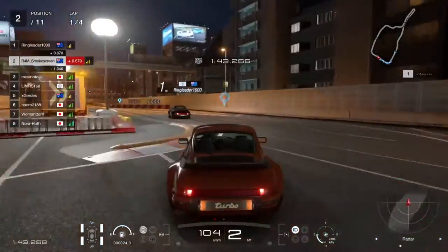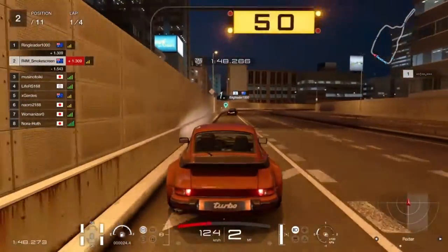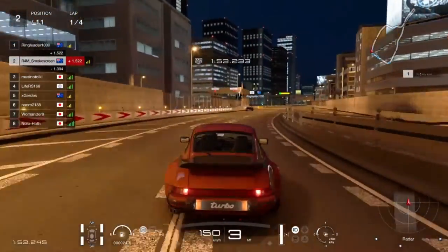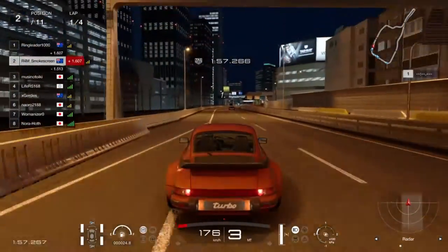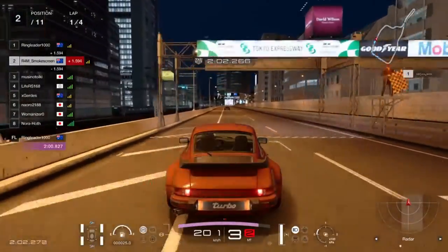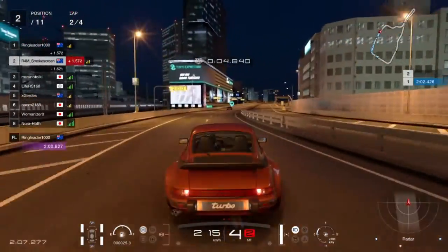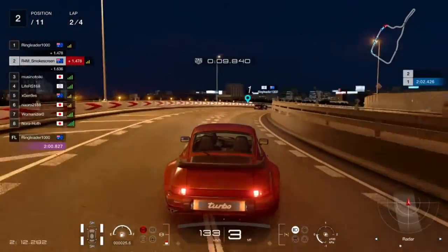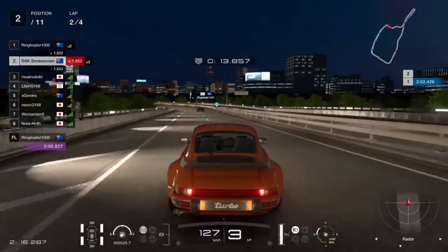Thankfully the GT Sport gods were on my side — no penalty for that, so we stay in second place. Let's see if we can close the gap to ringleader who is one and a half seconds ahead, not quite in slipstream range. In these cars at low speed there's not much aero, so slipstream isn't as powerful as in a GT car — you always want to be as close as possible but not through corners where dirty air is a concern.